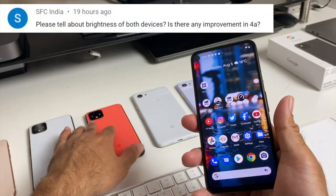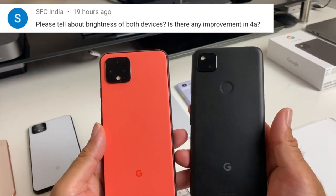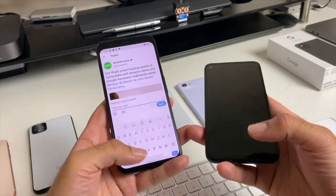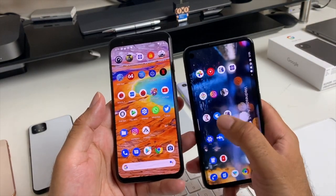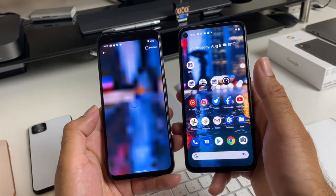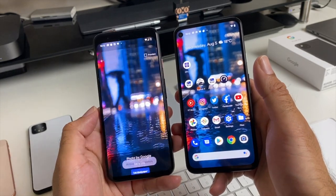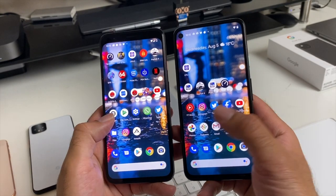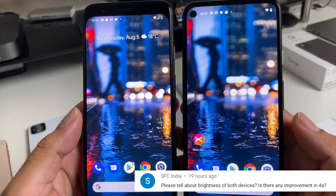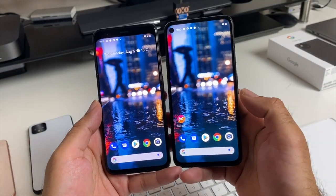The next question from SFC India asks about brightness differences between the Pixel 4 and the Pixel 4a. I couldn't find exact nit stats for the 4a, but after using both phones I can tell you the brightness looks exactly the same. I selected the same wallpapers, put both on maximum brightness, and as you can see for yourselves the brightness looks identical on both devices.